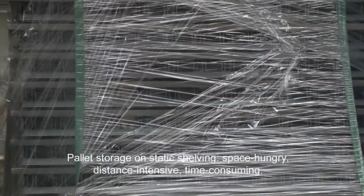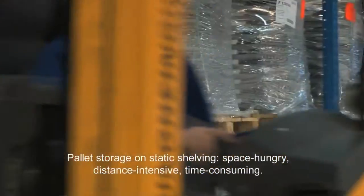Pallet storage on static shelving: space hungry, distance intensive, time consuming.